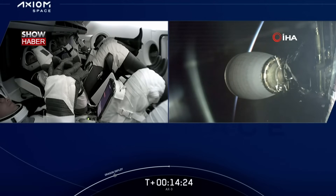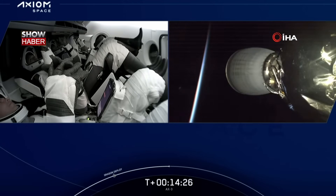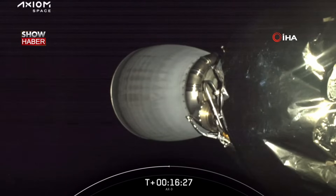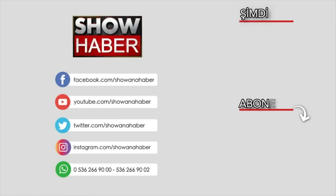With that, our AX3 crew is in orbit and on their way to the International Space Station, experiencing their first taste of microgravity. Here is a view of our MVAC engine, which has been shut down.